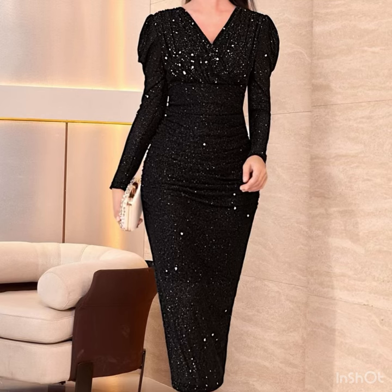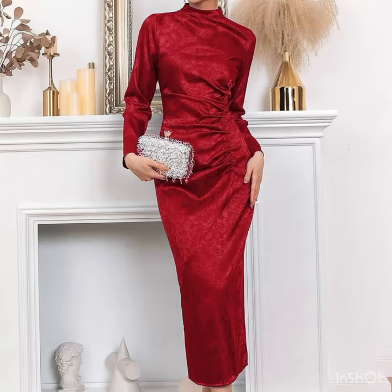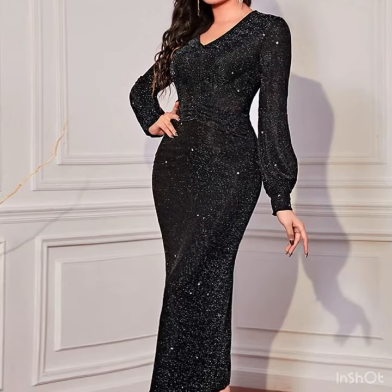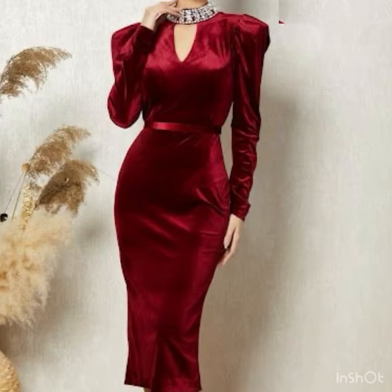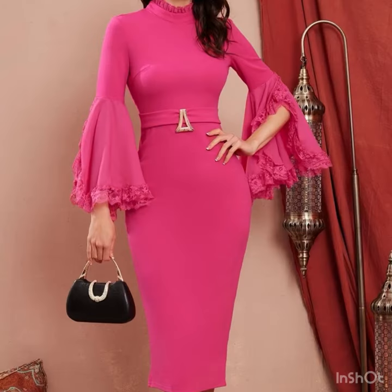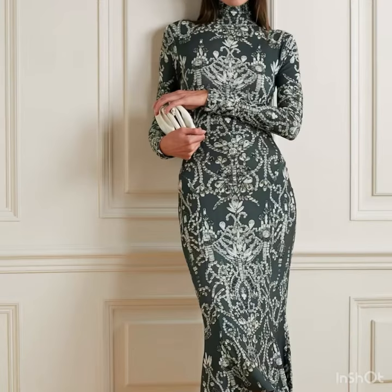Bodycon sheet dresses, ideas, and cocktail dresses — in this video you will find the most stylish dresses that are highly trending in fashion these days. You will find sequin work dresses, lace patchwork dresses, lace sleeve dresses, and puff sleeve dresses. There are a lot of beautiful sleeve design ideas as well, and I hope you will find them useful.